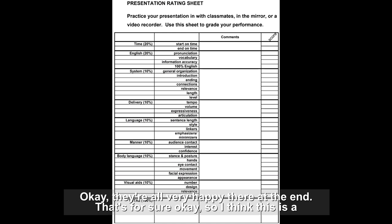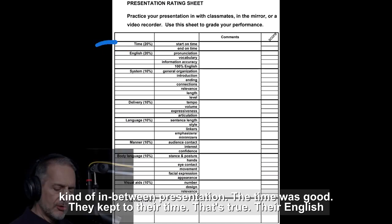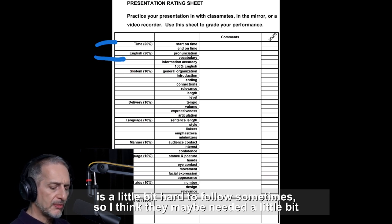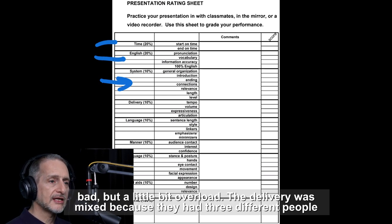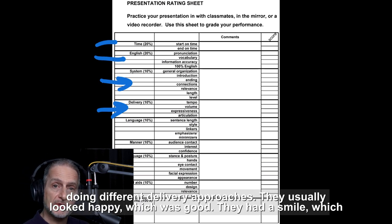Okay, they're all very happy there at the end, that's for sure. So I think this is a kind of in-between presentation. The time was good — they kept to their time. Their English is a little bit hard to follow sometimes, so they maybe needed a little bit more practice to get smooth with it. I think the biggest problem was they lacked confidence. They did have a system, but sometimes the slides had too much information. The delivery was mixed because they had three different people doing different delivery approaches.